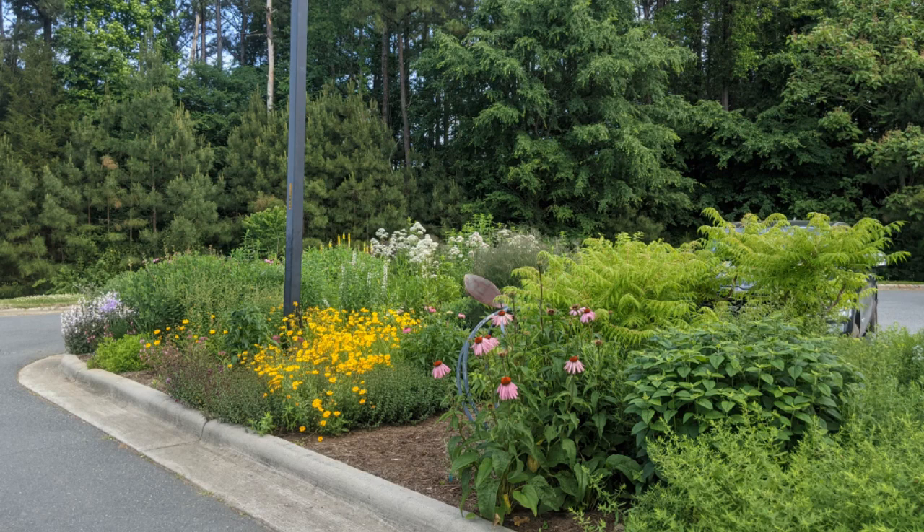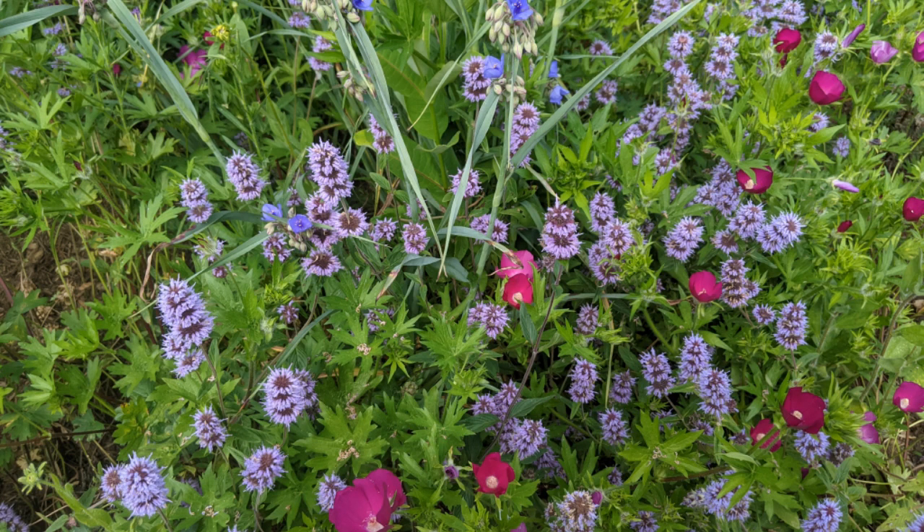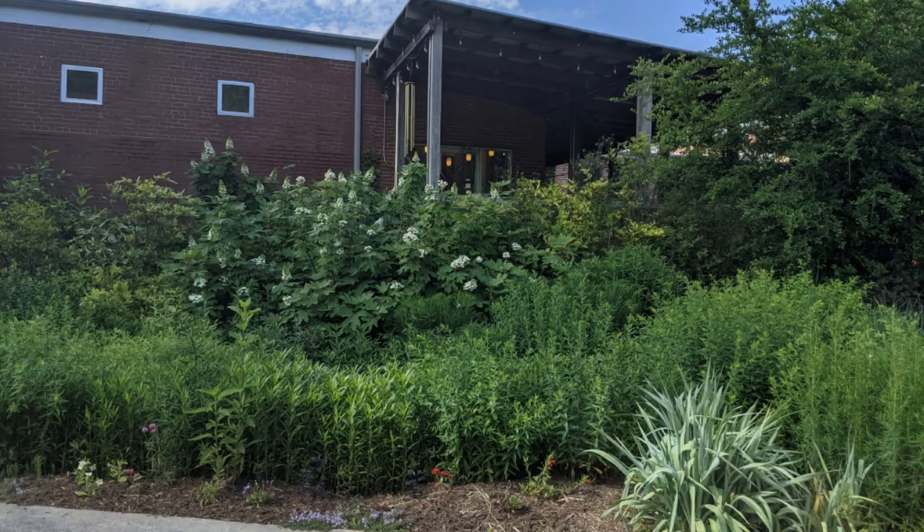Here's a wider shot of one of the parking lot islands in the pollinator garden. Wherever I can, I try to squeeze in that downy wood mint — it looks really great combined with the purple poppy mallow. We have mostly full sun at the pollinator garden, but in this corner I've got a little bit of part shade, which allowed me to squeeze in these native oak leaf hydrangeas.